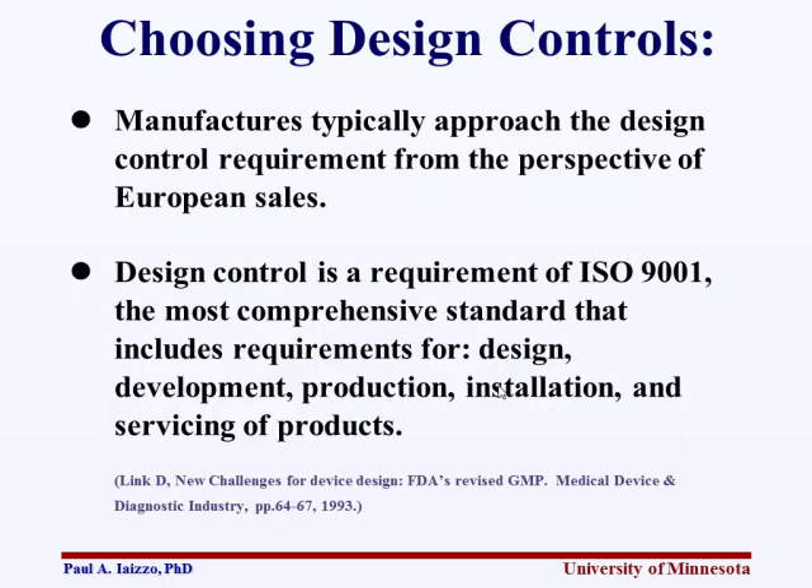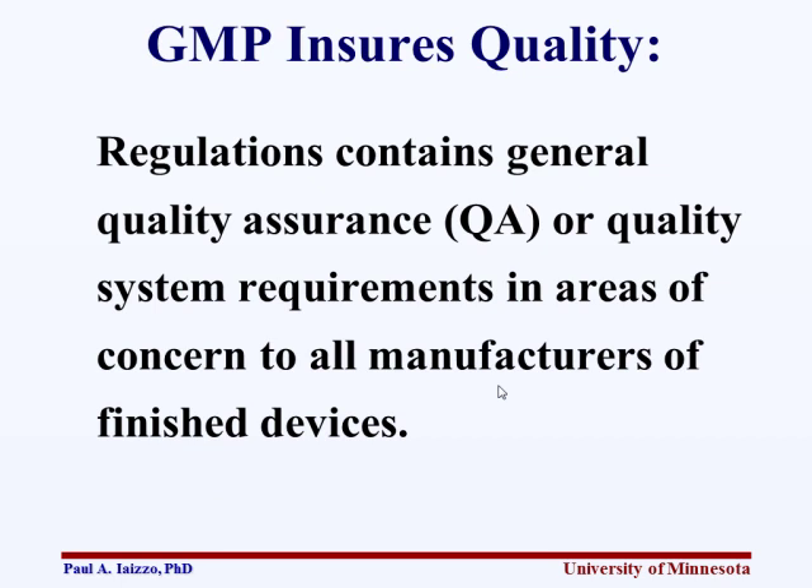For design controls in manufacturing, typically your approach is to look from the perspective of European sales, because the design control requirements of ISO 9001 are the most comprehensive standard — including requirements all the way from design and development to production, installation, and servicing the product. GMP really ensures quality through each of those steps, from manufacturing all the way to storage.